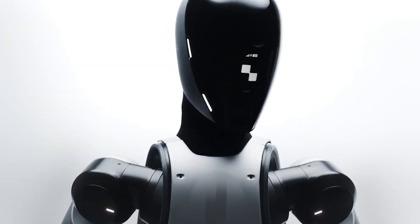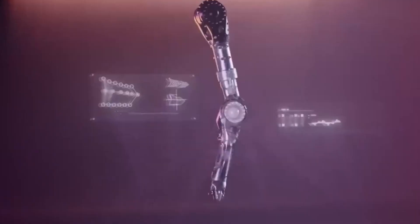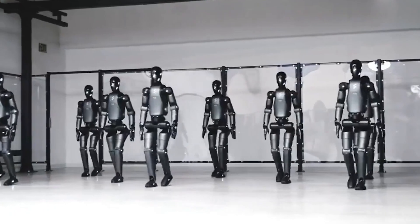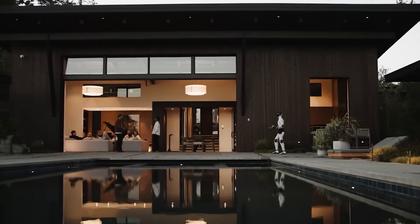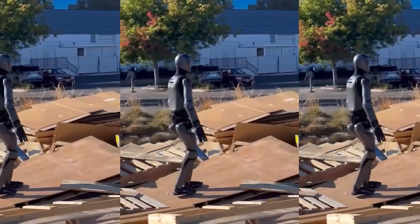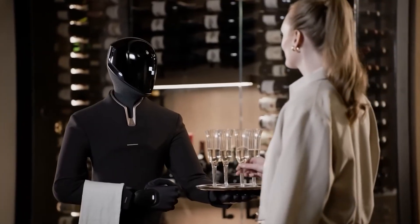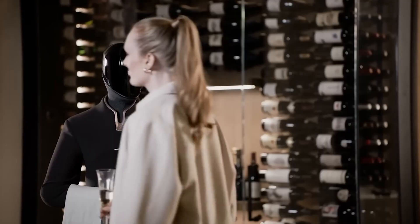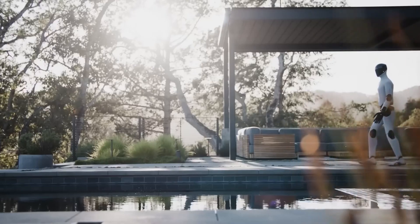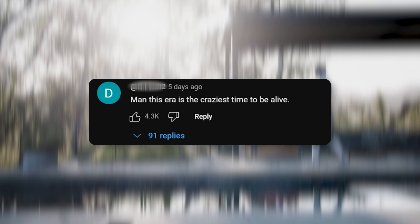Figure 03 doesn't just look the part. Its agile new design and built-in AI give it remarkably human-like behaviors. Early demos show that it navigates real homes, including tricky obstacles like stairs and tight corners with ease. People's responses to the demo videos are what caught my attention, with many pointing out how far we've come in tech. One user said, "Man, this era is the craziest time to be alive."